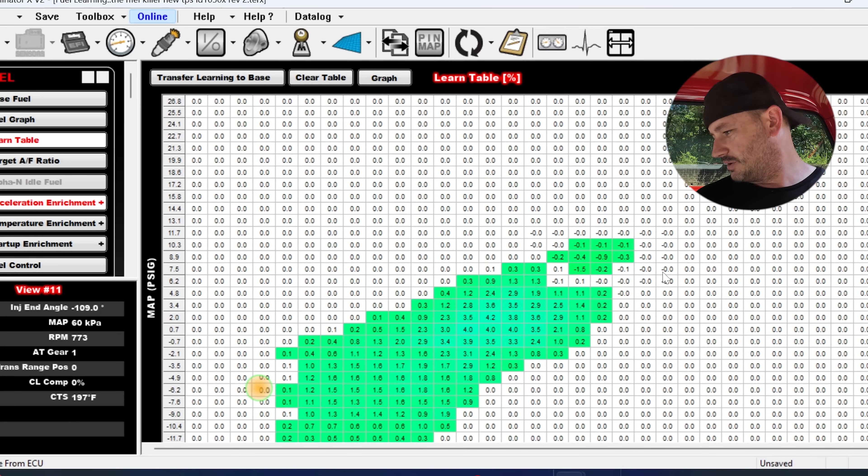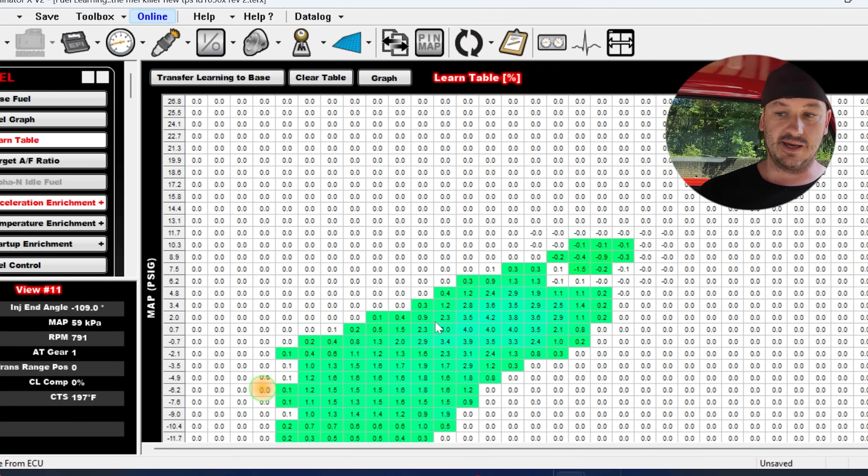I'm like 100% drenched — like I got out of a swimming pool. I can't get this thing to do anything stupid so we're going to consider it good. Here's the load table after about 30 to 45 minutes of driving — looks like we had a couple percent but outside of that everything looks good to go. Going to make a couple quick tweaks, park this inside, and then I'm going to go home and jump in my freezer.